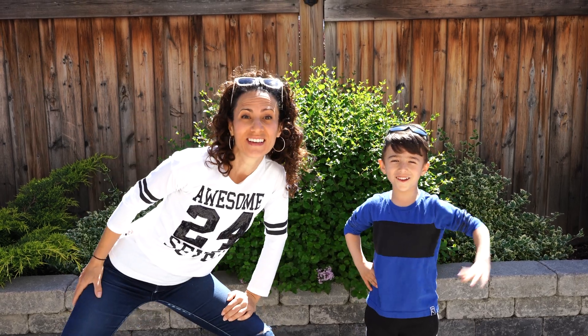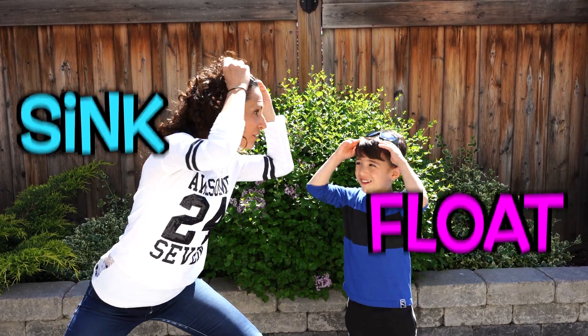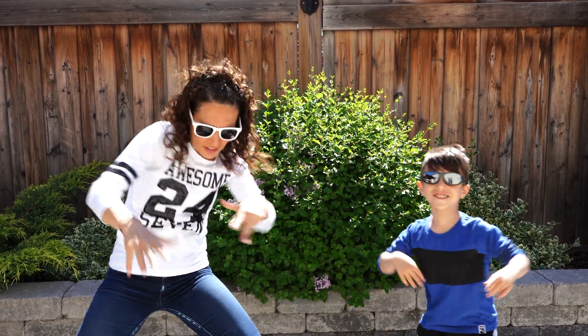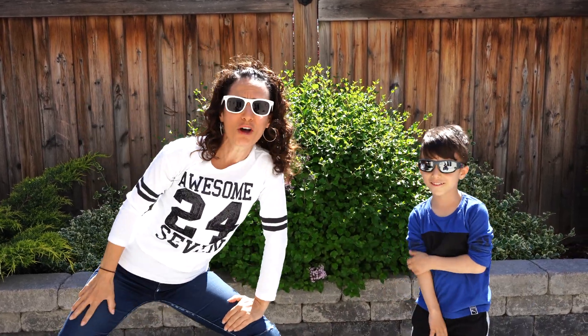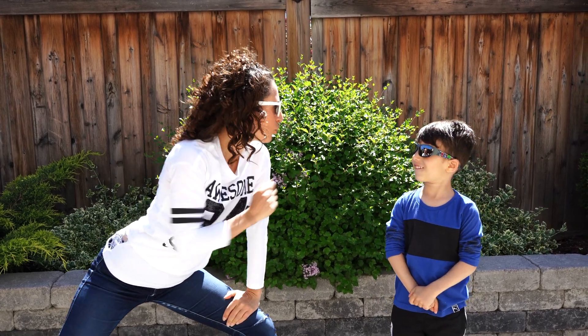What's up guys! Today we're doing a really fun experiment called sink and float. Sink and flow, sink and flow!